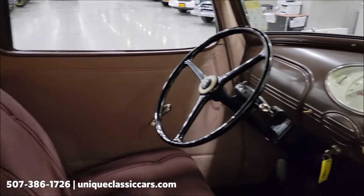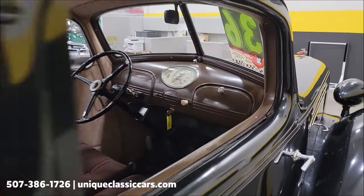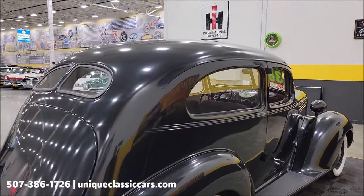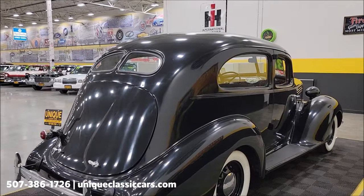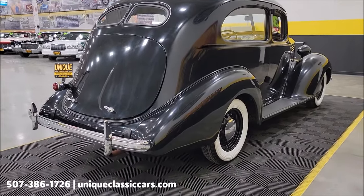Check out this dash. Remember, we do consider trades, financing is available, and of course we can assist with transportation. This vehicle may also be eligible for an extended service contract — consult with your sales associate when you call in or email.